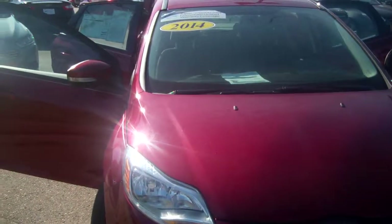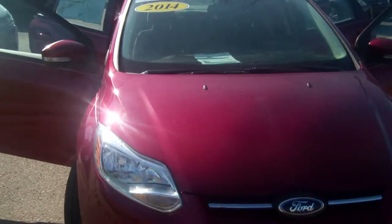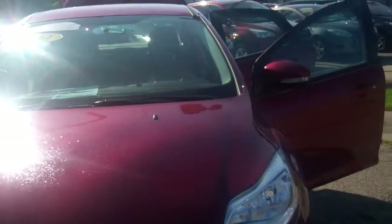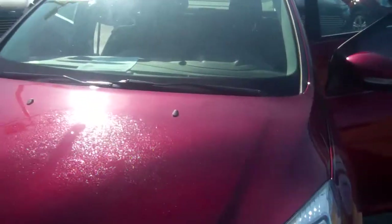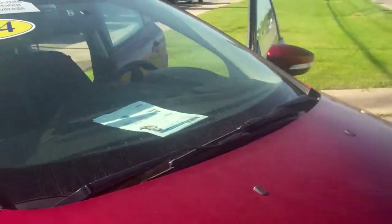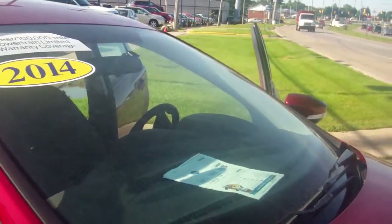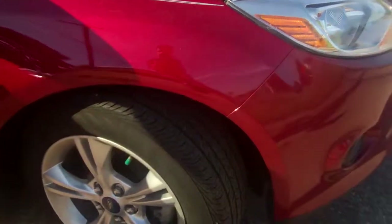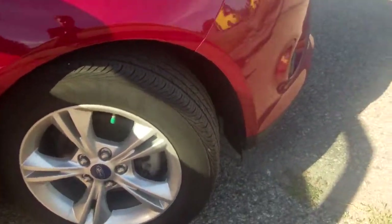I just wanted to send you a quick picture and a little video of this vehicle. It's a nice vehicle here. It is a certified pre-owned car, so it takes all the worry out of buying a car. It comes with a seven-year, 100,000-mile powertrain warranty. I just want to walk you around the actual car, let you see it — excuse all the noise here on the streets.